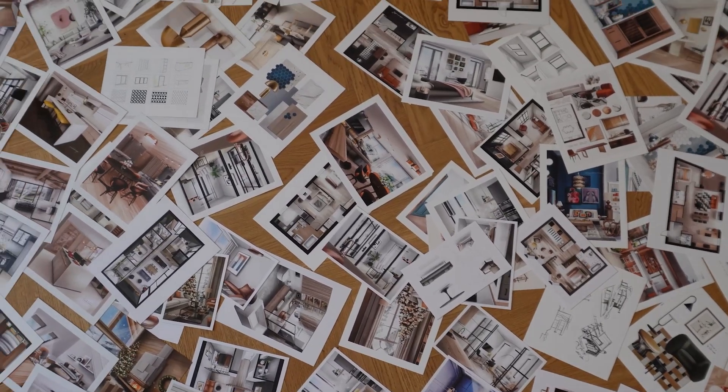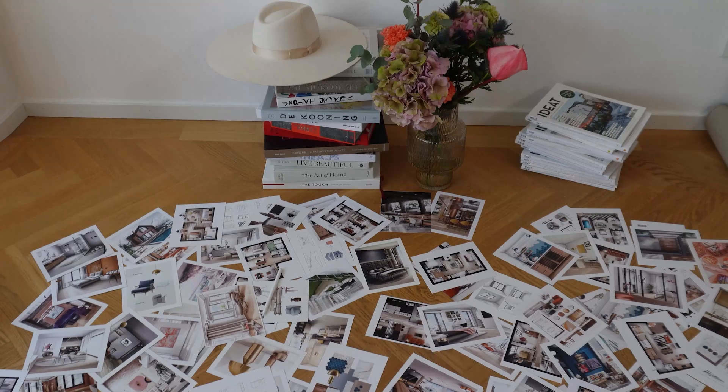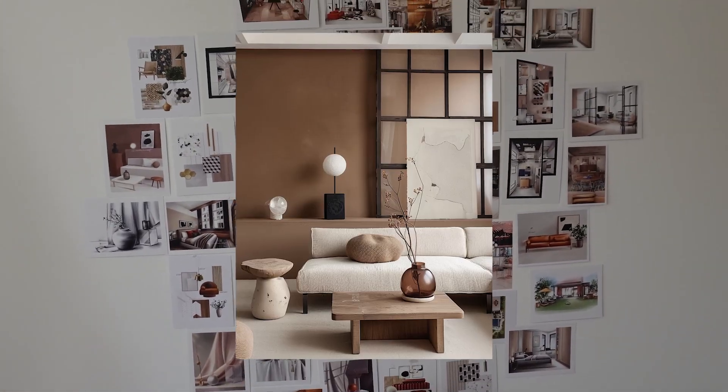So before I turn into a design novelist here, let's get back to our design. We stopped at the Fendi Casa website. My next step in this design process was asking MidJourney to create some similar interiors, which I'll use as inspirations for my final design.